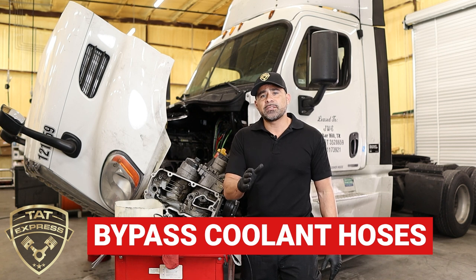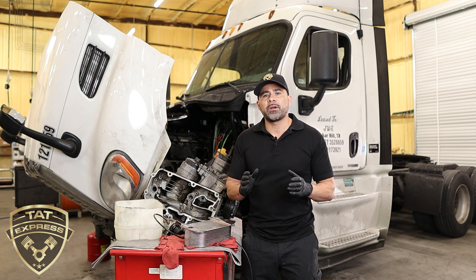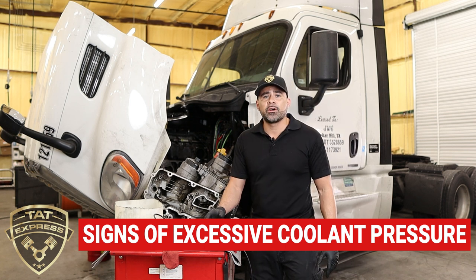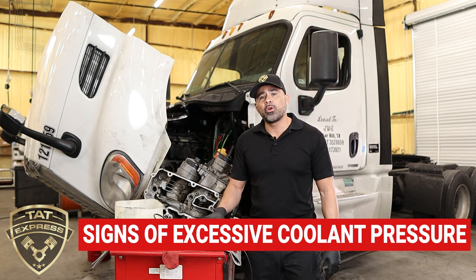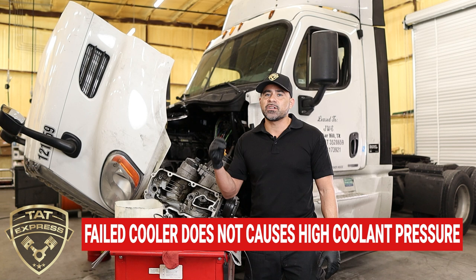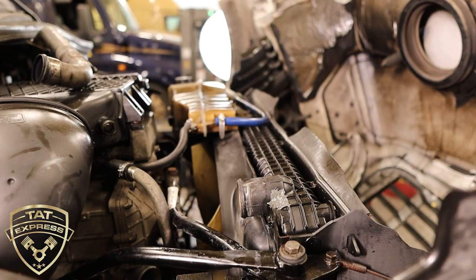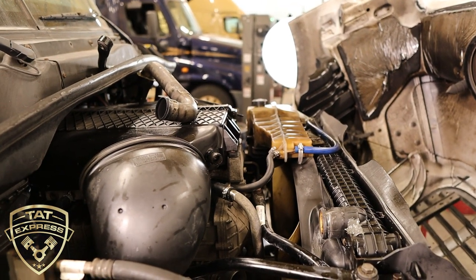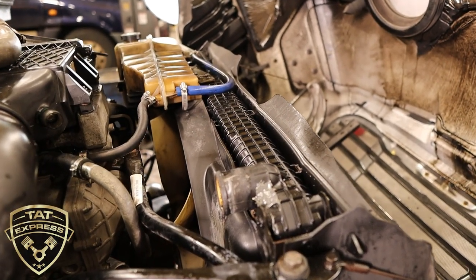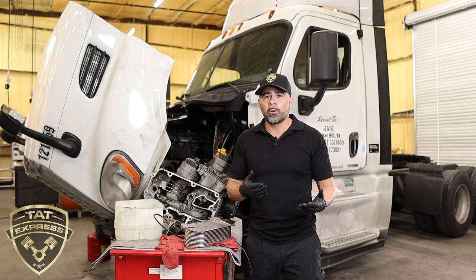The way you test the compressor is by bypassing it — removing the coolant hoses allows you to isolate it and see if it's actually causing any issues with your engine. Another thing we noticed on this particular truck is that it has excessive pressure in the cooling system. Usually when an oil cooler or EGR cooler goes bad you won't see too much excessive pressure, but this engine has a lot of oil contamination going into the coolant. We also noticed a ruptured coolant hose and some JB Weld on top of the radiator, indicating a previous repair attempt.